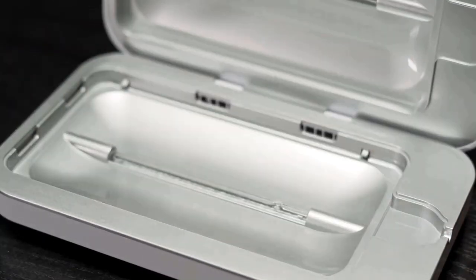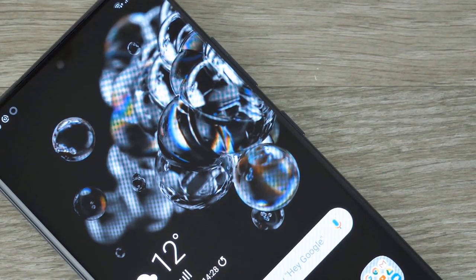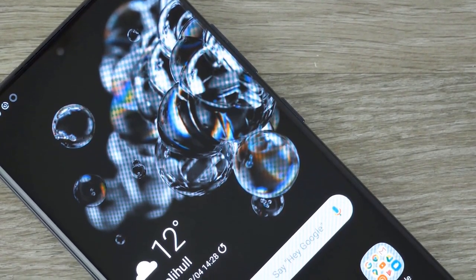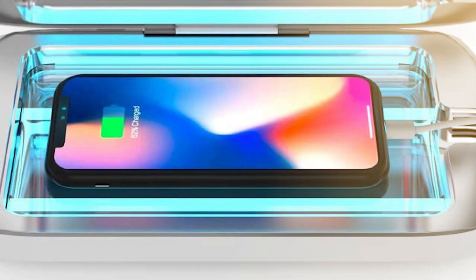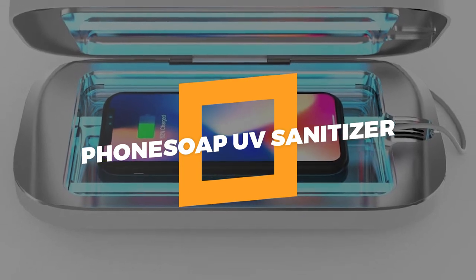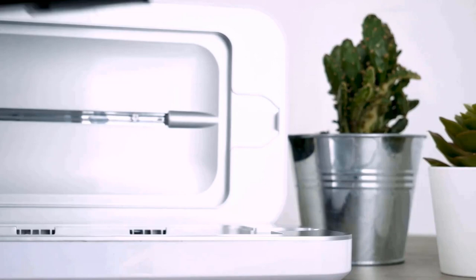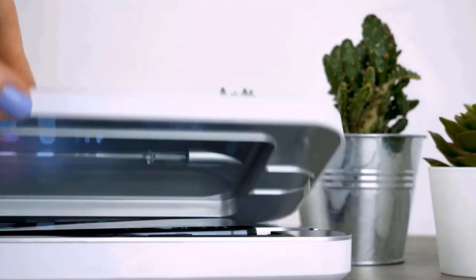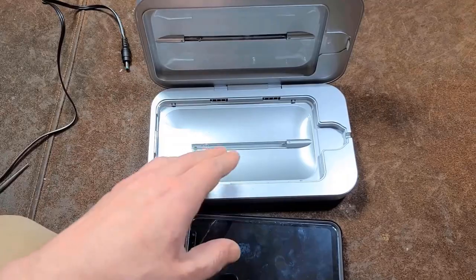We all have gone through a huge sanitation process, but can you imagine having a precise sanitizer for your smart devices? Let's talk about this exciting thing here. Number 4: Phone Soap UV Sanitizer. When you return home, simply throw your phone in this Phone Soap UV sanitizer for 10 minutes to remove the gunk that is undoubtedly lingering everywhere we go.